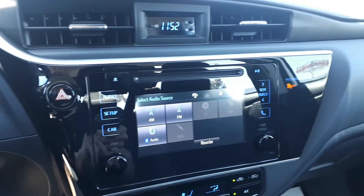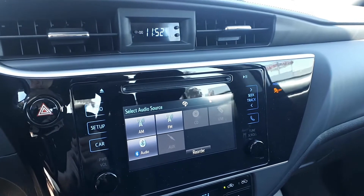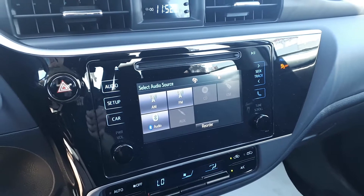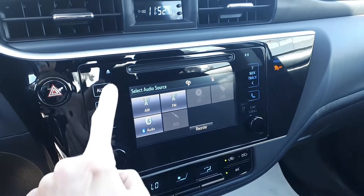For audio sources this vehicle has AM and FM radio stations, a CD player, USB and auxiliary input, and Bluetooth audio. Plus the entertainment screen is touchscreen.